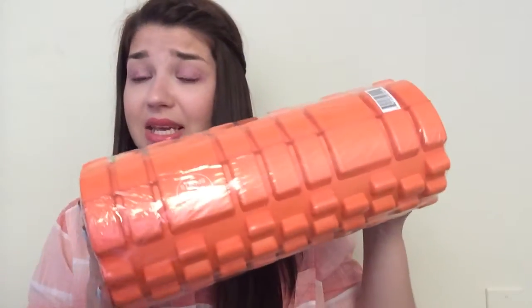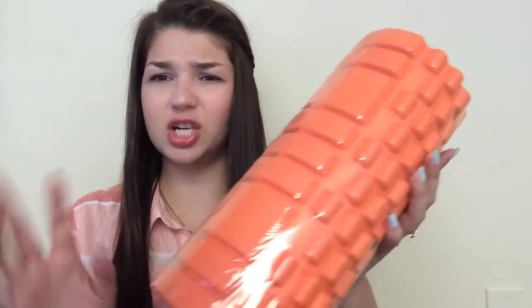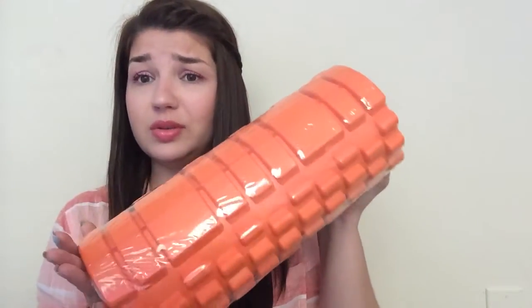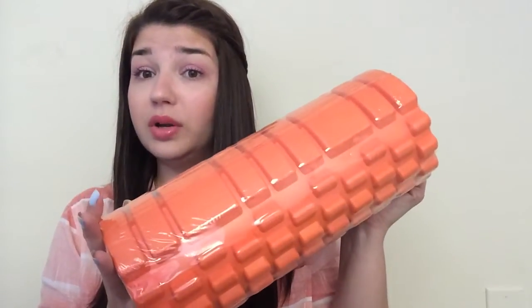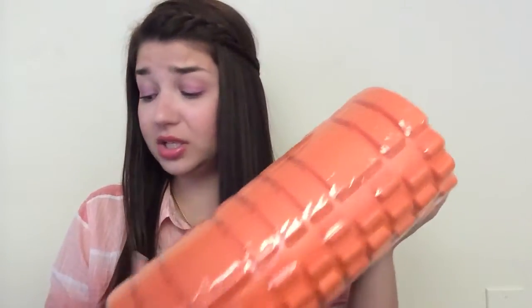This is a deep tissue massager — a yoga massager, whatever you call it. I got it from a Facebook group and it was absolutely free. I wanted one of these for a pretty long time. This is so awesome. I haven't opened it from the plastic yet but we used it with the plastic and it's so awesome — I'm so excited I got it.